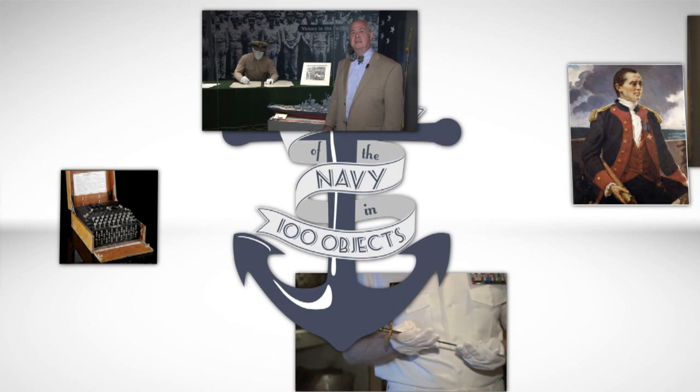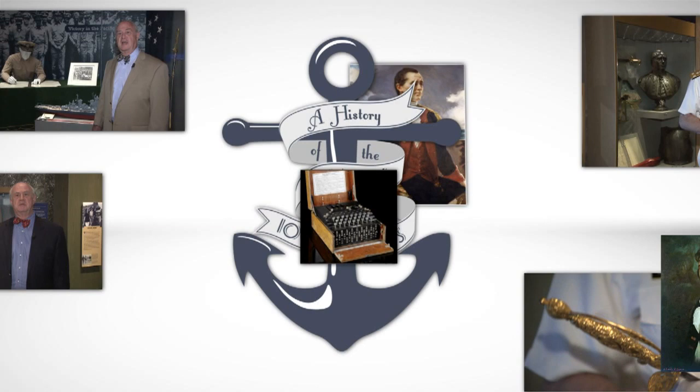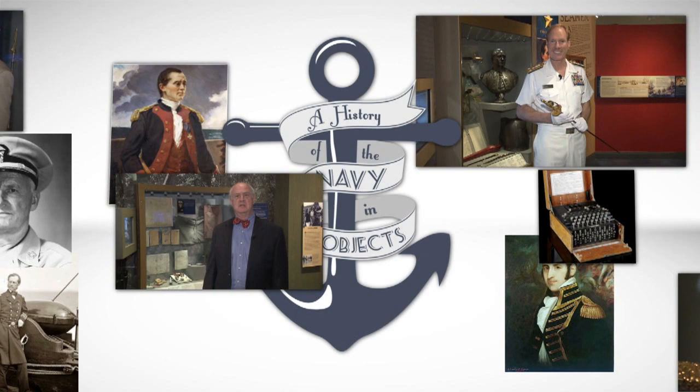Along the way, we have interviewed dozens of people who have been involved in making Naval history in some way, in recording that history, or who have a deep personal connection to that history. Hopefully, these interviews provide added depth and flavor to an already rich and colorful tale filled with ingenious inventions and tales of daring and bravery. Accompanying this podcast will be a series of videos and photos which have been painstakingly researched to improve the quality of this project.